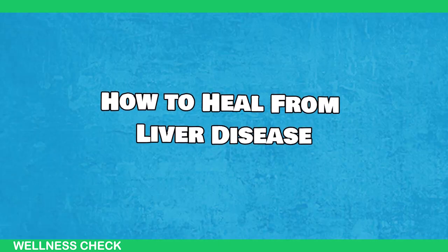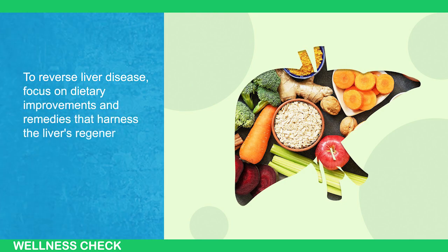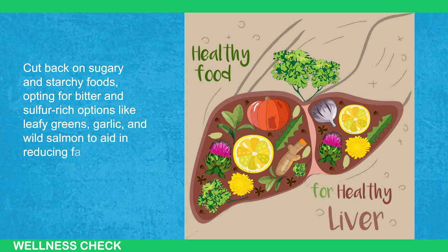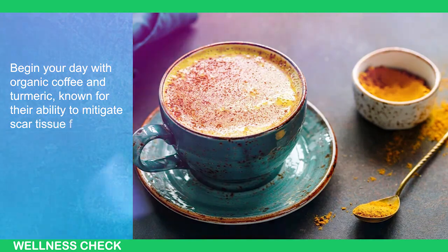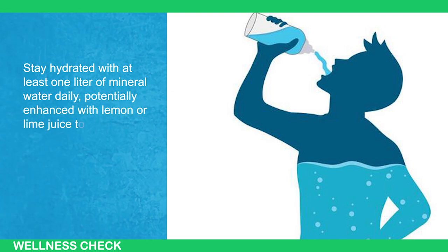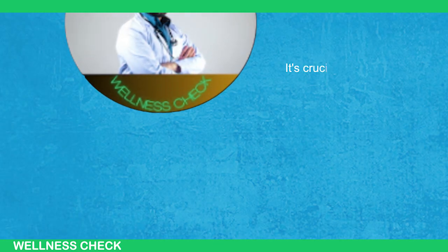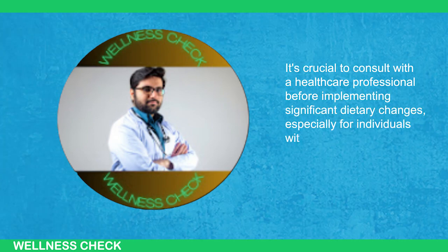To reverse liver disease, focus on dietary improvements and remedies that harness the liver's regenerative capacity. Cut back on sugary and starchy foods, opting for bitter and sulfur-rich options like leafy greens, garlic, and wild salmon to aid in reducing fat buildup. Begin your day with organic coffee and turmeric, known for their ability to mitigate scar tissue formation. Stay hydrated with at least one liter of mineral water daily, potentially enhanced with lemon or lime juice to support liver detoxification. These steps aim to reduce harmful substances, facilitate detox processes, and provide essential nutrients for liver regeneration. It's crucial to consult with healthcare professionals before implementing significant dietary changes, especially for individuals with existing liver conditions.